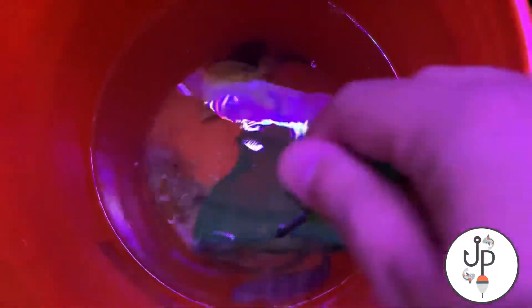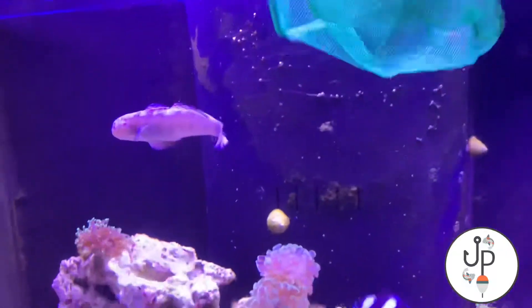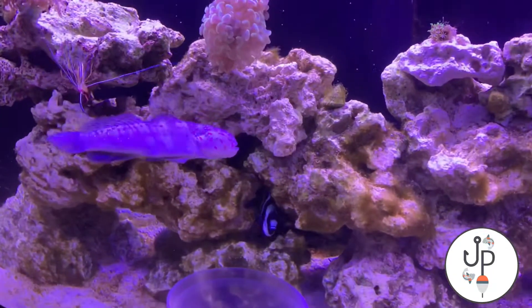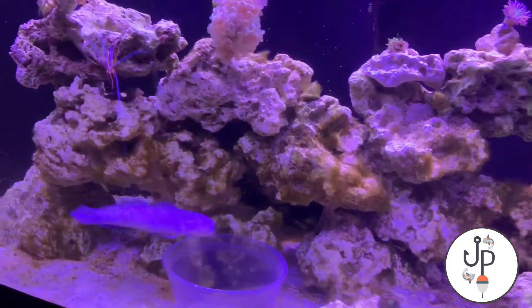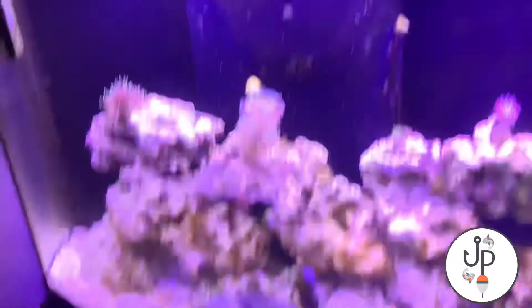I'm going to start off with the diamond goby right here. I got him — we're going to put him in the tank and see how he does. Right there is the diamond goby. Now I'm going to try to get the pair of clownfish — got them both perfectly. We're going to put them in.